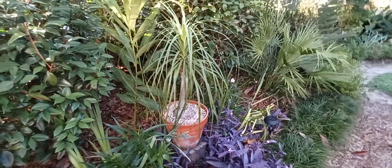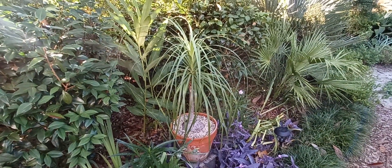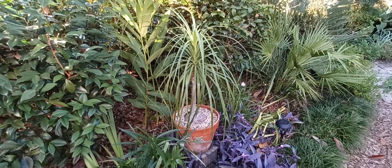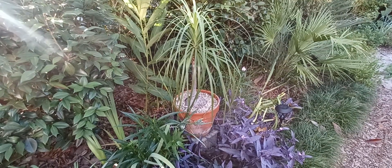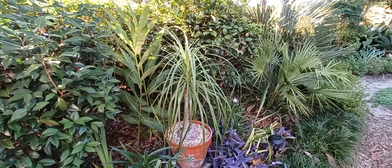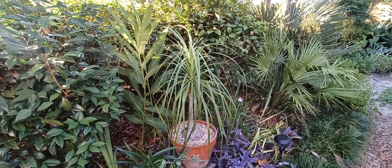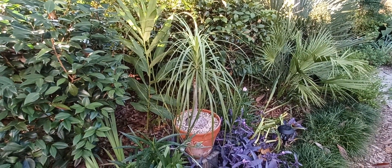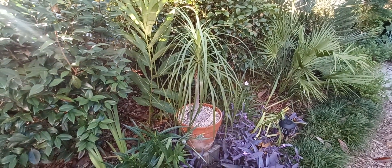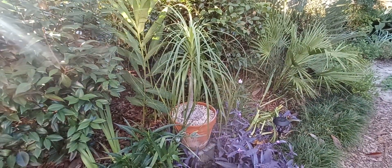One good thing about the ponytail palm, at least for me, is I can put it inside and it will live happily in front of a bright window for like a year, yet it'll also take full sun outside. I put it here this year so it would be just a little sheltered from the morning sun. Its Latin name is Beaucarnea recurvata, native to southeast Mexico — actually it's become endangered in Mexico, but it's been propagated so much it's all over the rest of the world.